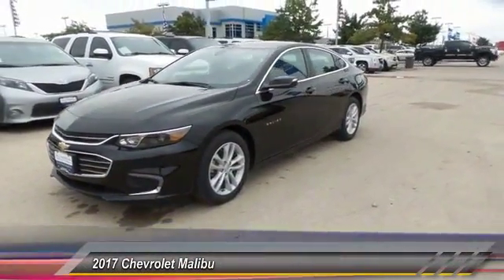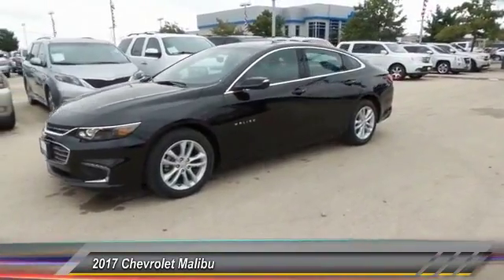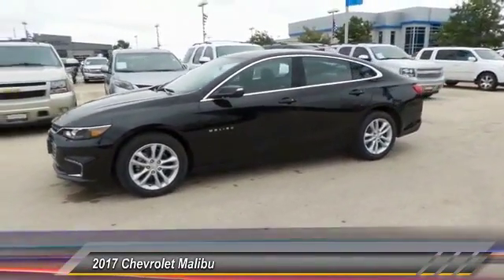2017 Malibu. A combination of performance and fuel economy, the Malibu is a great commuting car.